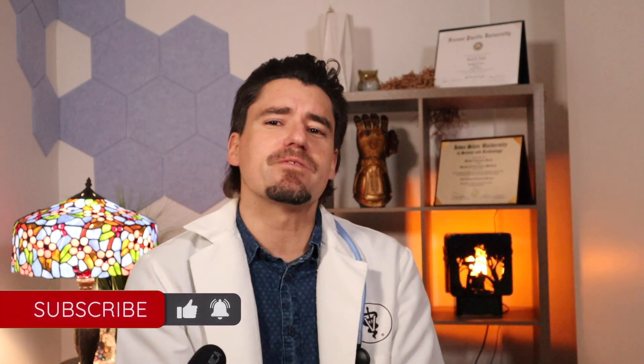Alright guys, as always, my name is Dan, a veterinarian. Thanks for watching, I really appreciate it. You guys take care. Bye.